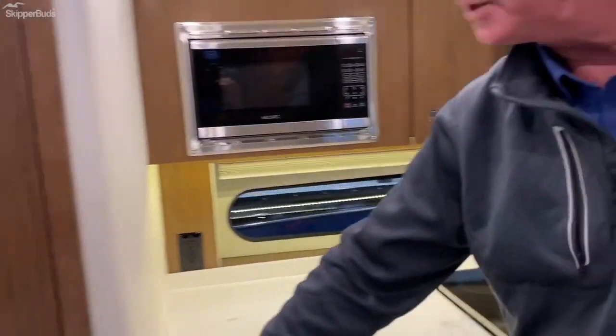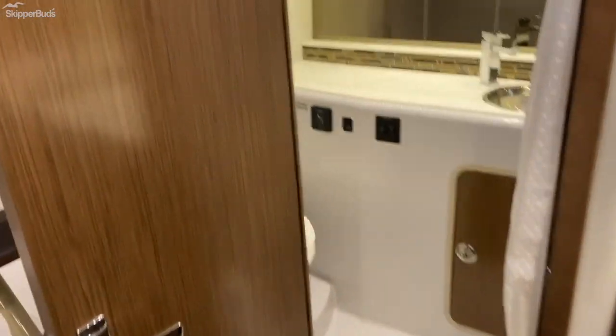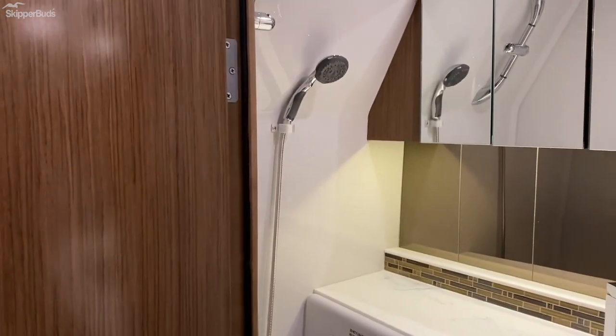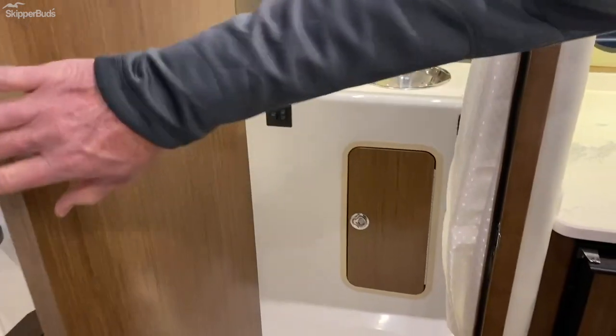Over here we have access to the head — vacuum flush head, nice big shower, low maintenance all-fiberglass interior. Very user friendly.